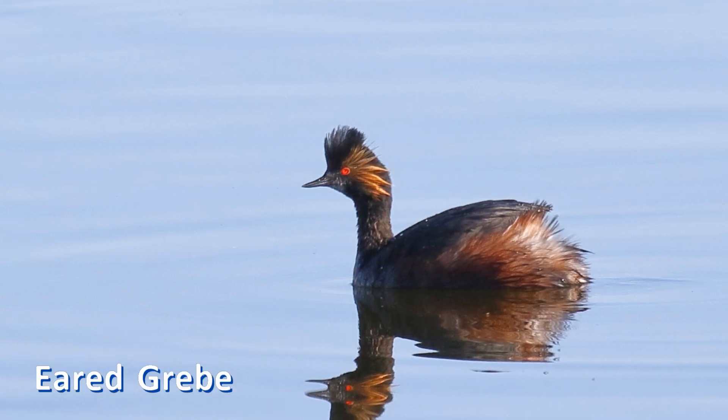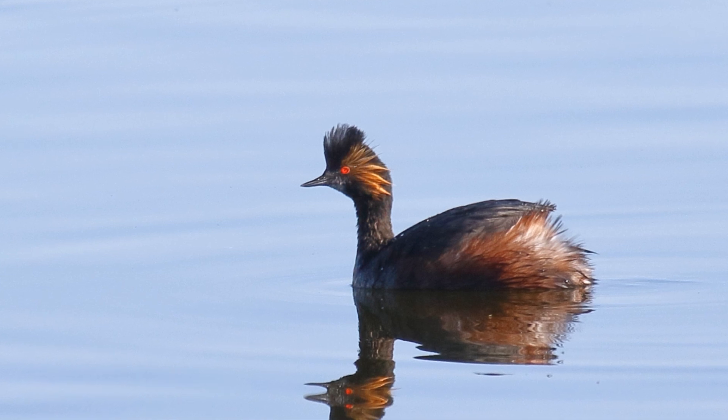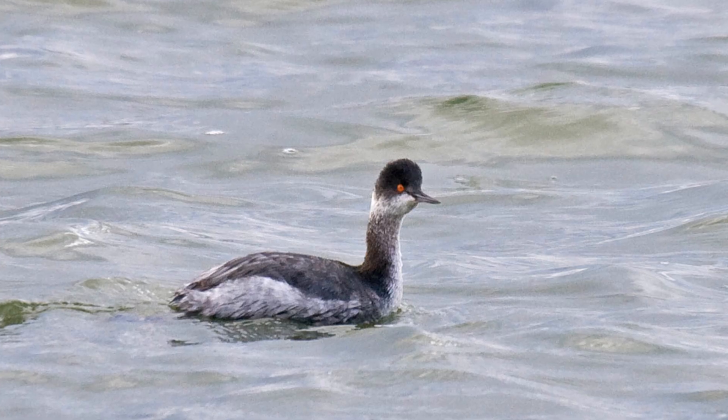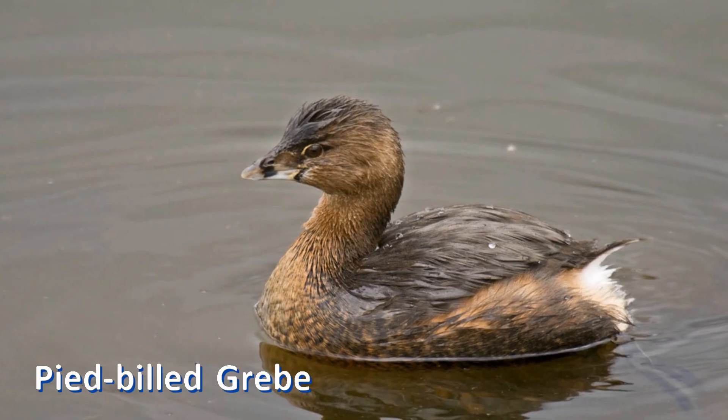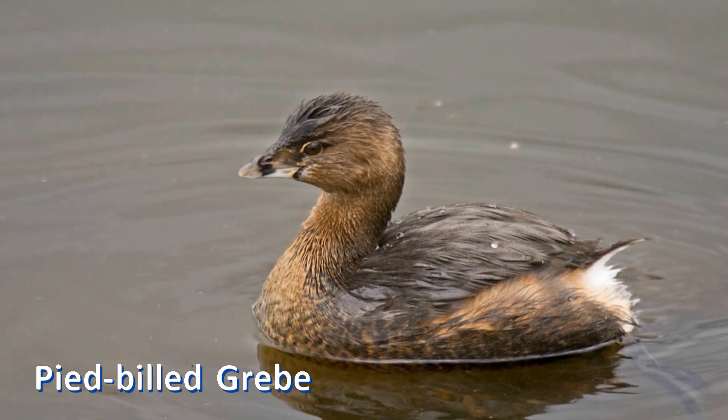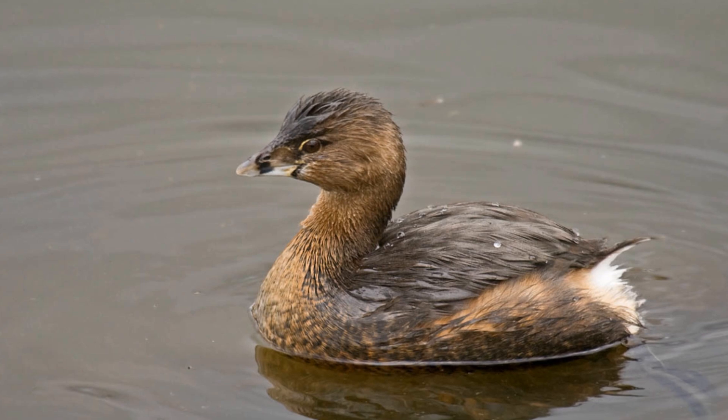In summer, both birds are mostly black, with a yellow patch of feathers on the head. In winter, they are gray with a black crown and with a white cheek. They are not likely to be confused with the all-brown pied-billed grebe with its thicker bill.